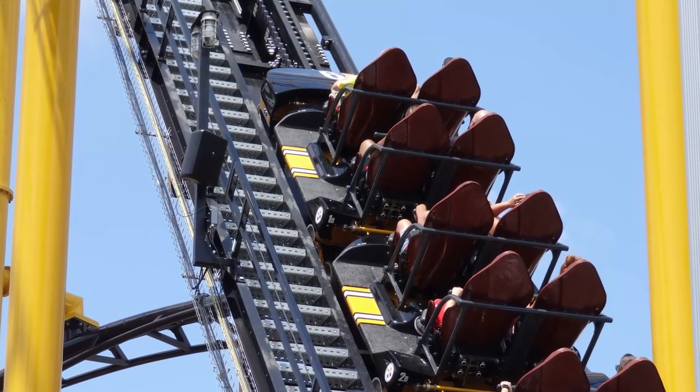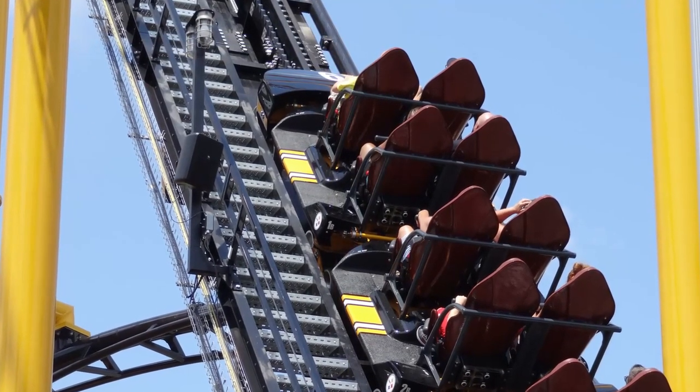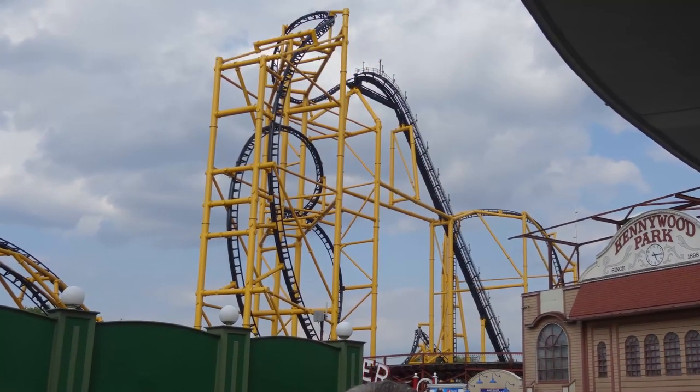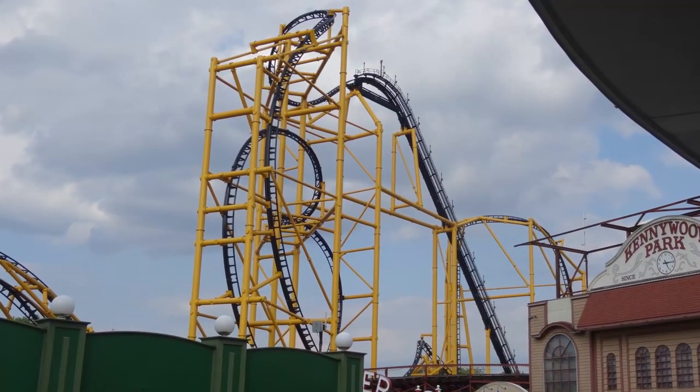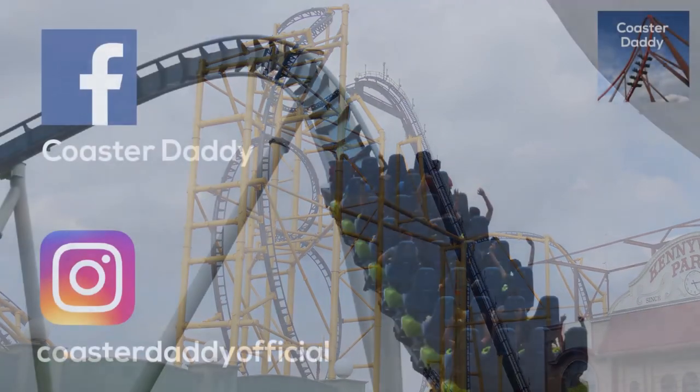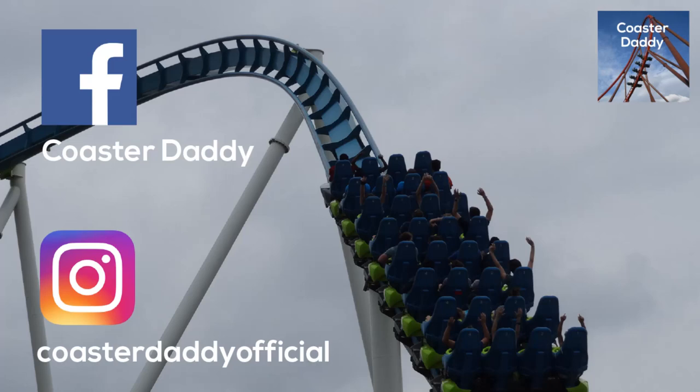Thanks for watching my review of Steel Curtain. Do you agree or disagree with anything I had to say about this ride, and what was your favorite new ride of 2019? Be sure to check out all of my other coaster reviews in a playlist along with this video if you found my review to be helpful. Like my page CoasterDaddy on Facebook, and follow me at CoasterDaddyOfficial on Instagram. Thanks again for watching. This is CoasterDaddy. Bye.